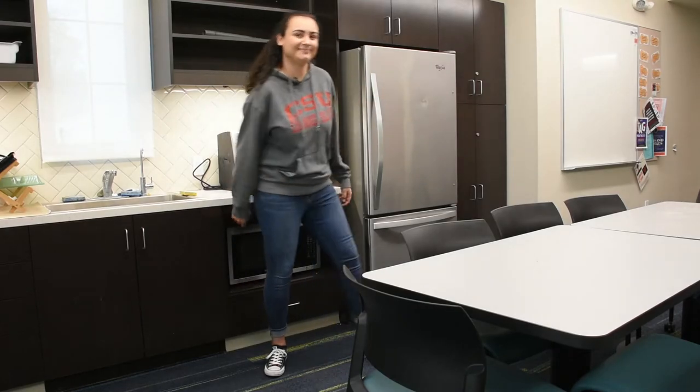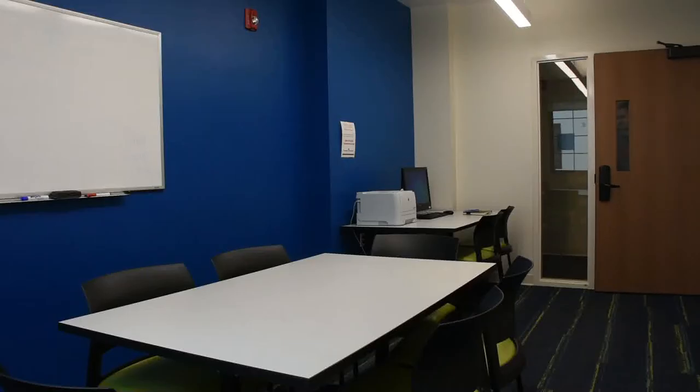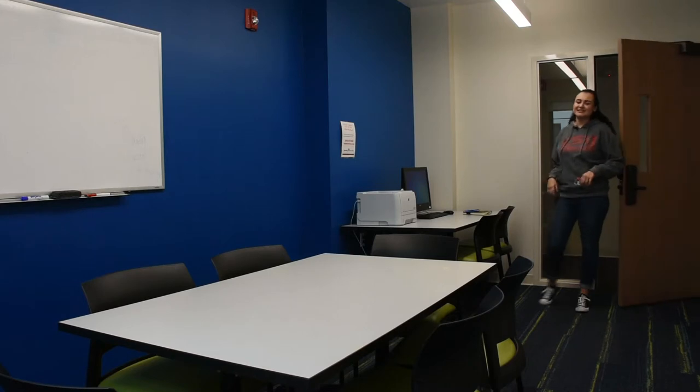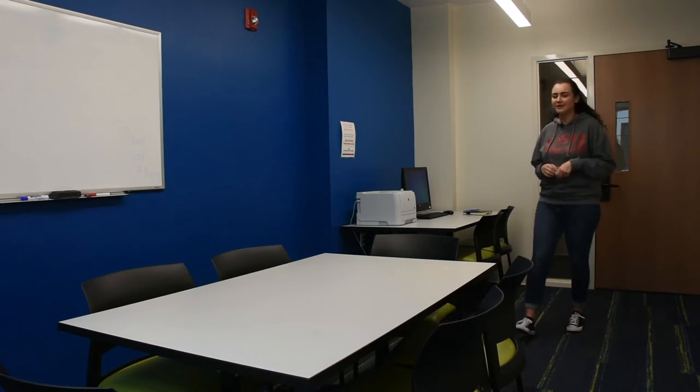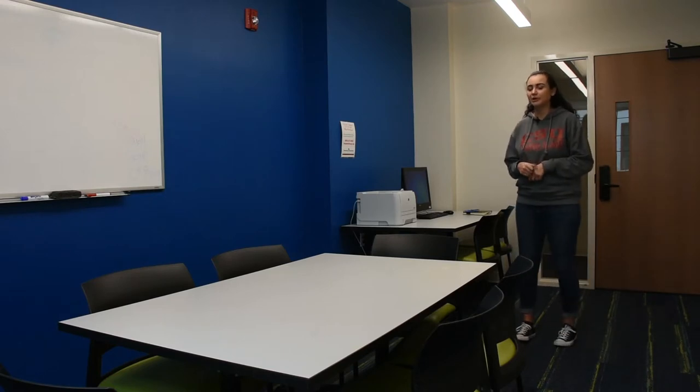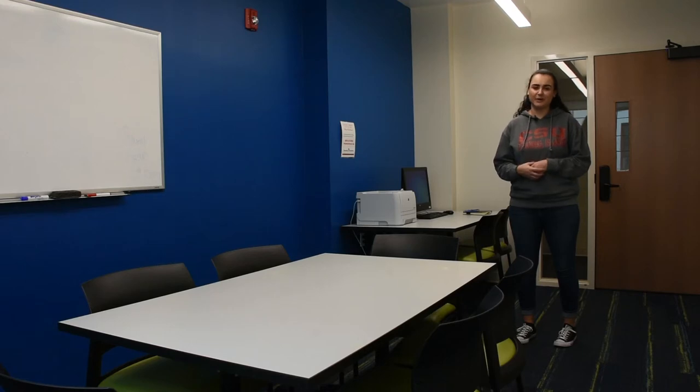Next up, the study room. This is a Santa Rosa study room. There are seven study rooms within Santa Rosa, and each pod is designated to one of those study rooms. Within the study room, there's a table, a whiteboard, a computer, and a printer for free printing access. Just bring your own paper.